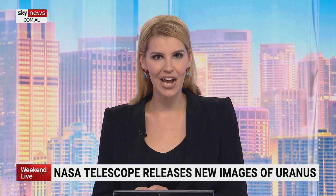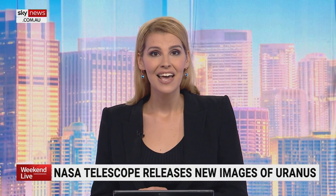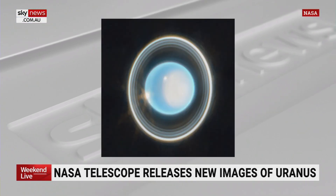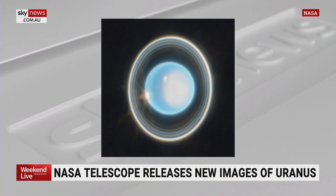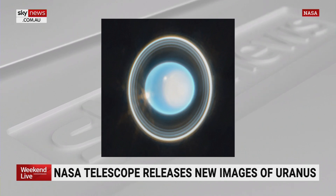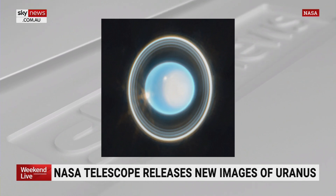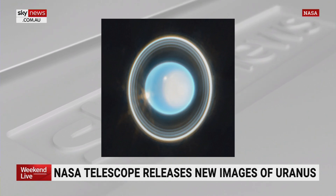NASA's James Webb Telescope has shared a new image of Uranus. The image captures some of the faintest rings around the planet and the 27 moons within its orbit. Scientists believe the bright white light section of the planet could possibly be storm clouds. The seventh planet from the sun boasts the coldest temperatures in the solar system, reaching minus 195 degrees Celsius.